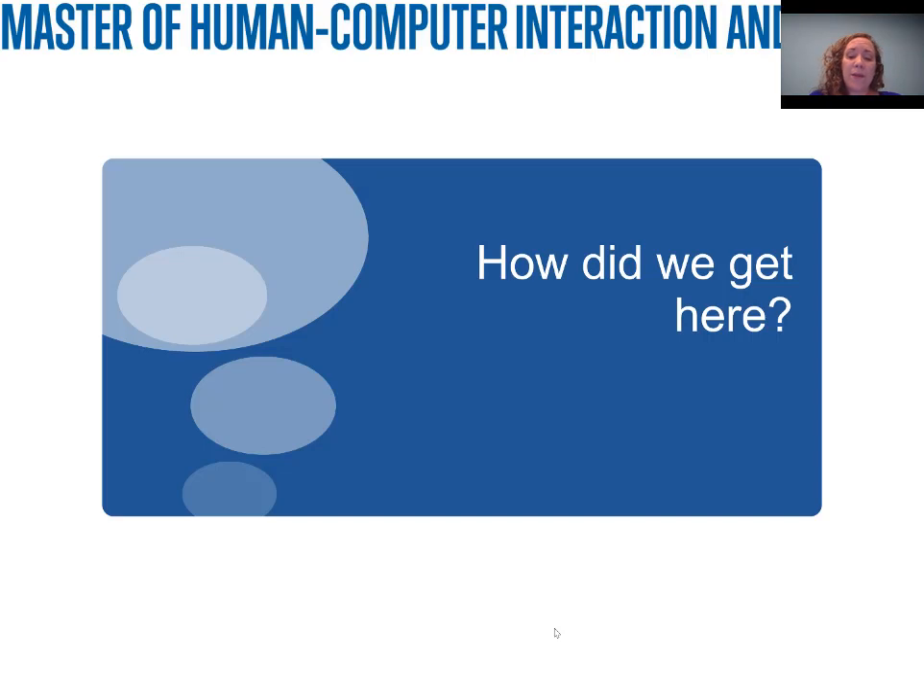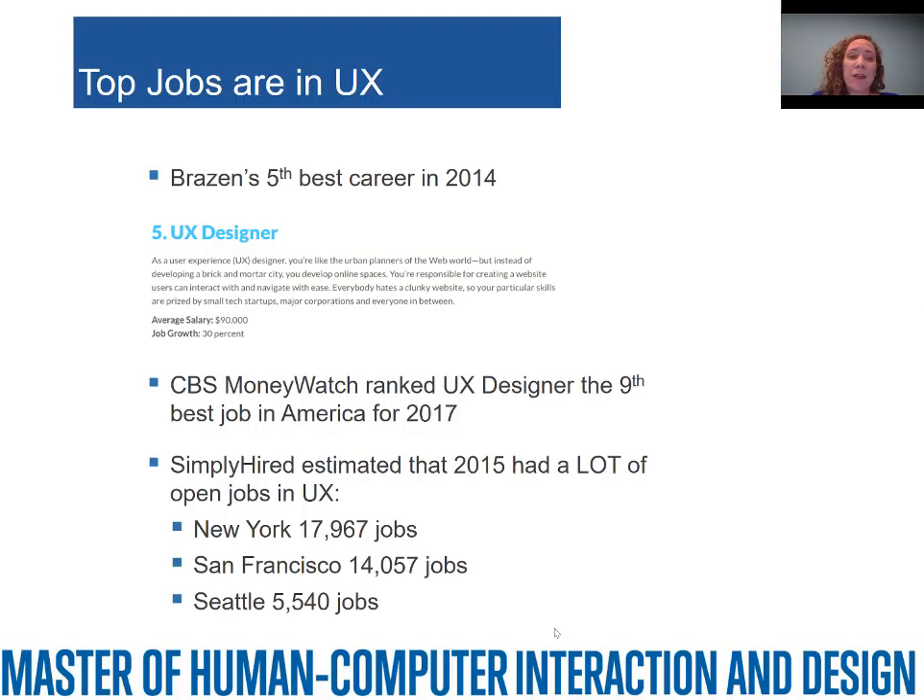So first, how did we get here? We started looking several years ago at user experience and our role as a school with a top-tier Human-Computer Interaction undergraduate program, great PhD students, and faculty doing research in this area, but no master's program. There are more and more jobs that need a master's in something related to user experience, HCI, and design. In 2014, Brazen declared the UX designer the fifth best career. CBS MoneyWatch ranked UX designer the ninth best job in America, and Simply Hired estimated in 2015 there were a huge number of open jobs in user experience. We don't see this trend going away — if anything, it's accelerating.